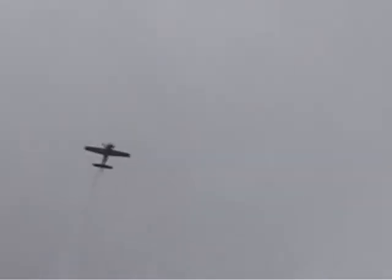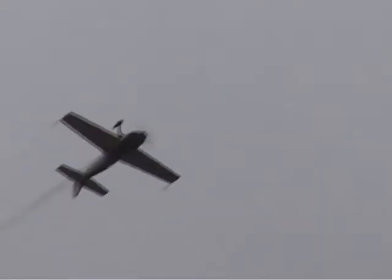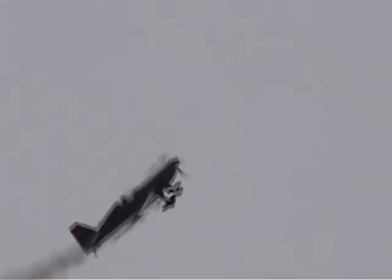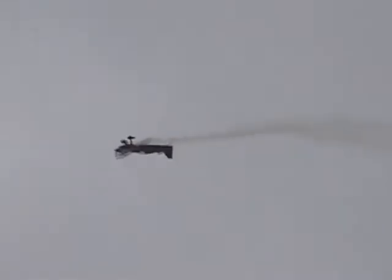Four-point roll from inverted to inverted. Maximum performance aileron rolls across the line — look at how far she goes. Now trying that snap-rolling 360-degree turn, actually a 270-degree turn, because she's not going to point that aerobatic energy toward the crowd. She'll knock it off when she gets pointed generally in this direction.